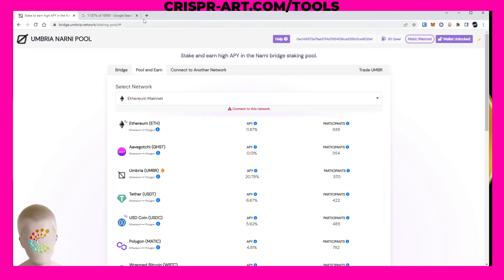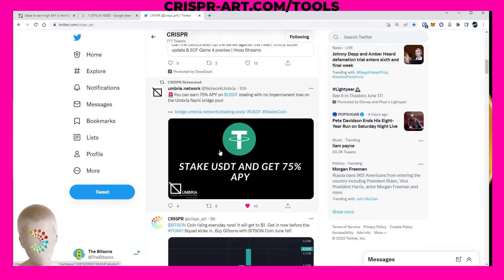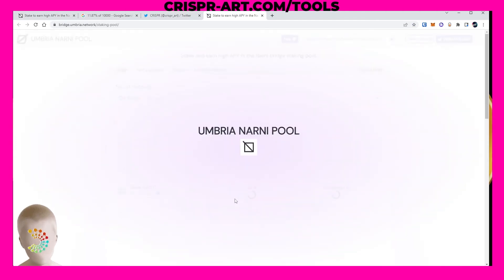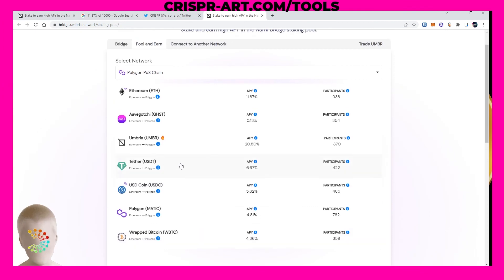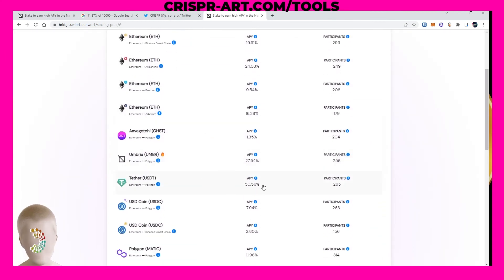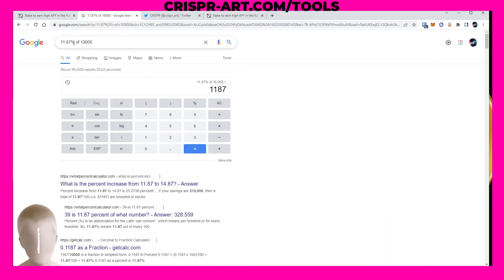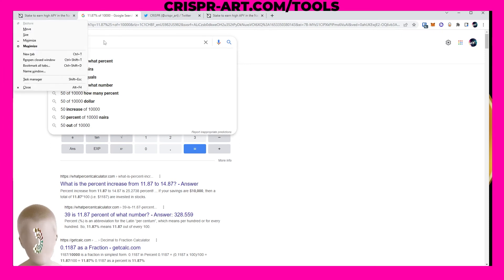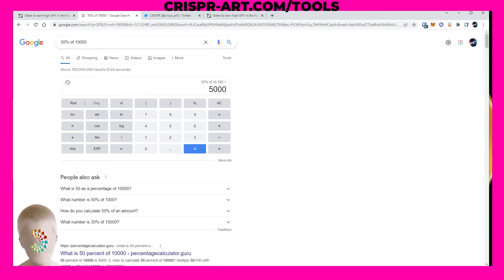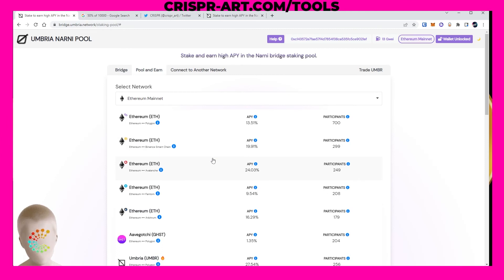Right now you can earn 75% APY on USDT — let's go check that out. USDT on the Ethereum mainnet is showing 50 percent APY. That's incredible. On $50 you'd make $25 that year, so if you put in $10,000 you're going to be making $5,000. A great way to make passive income in crypto with umbria.network.